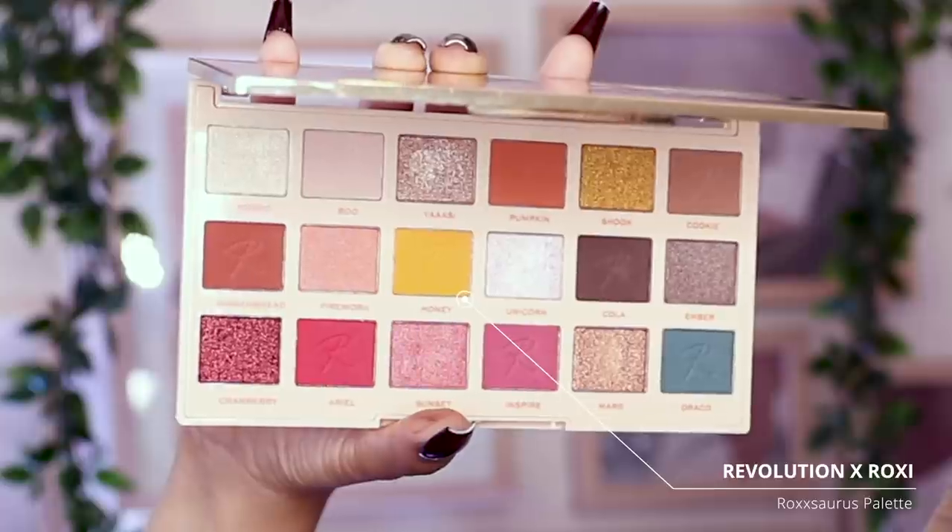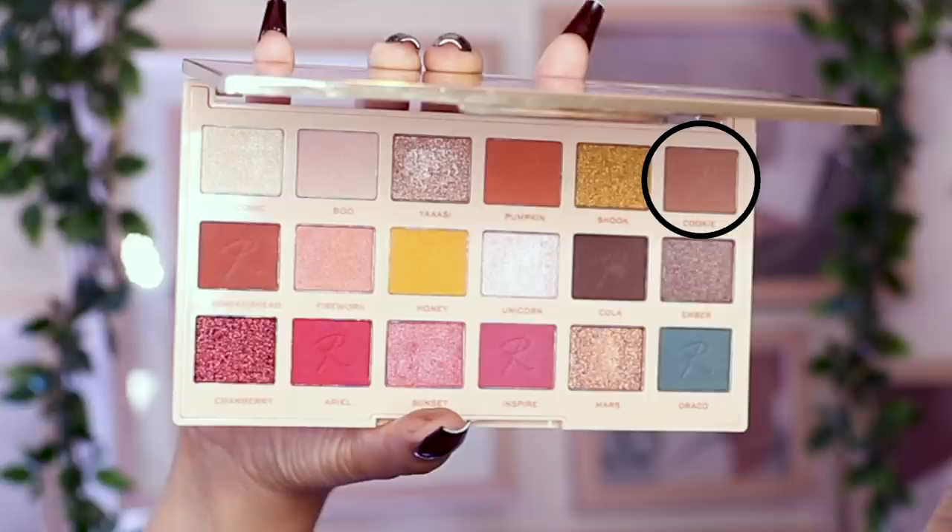Let's get into drugstore eyeshadow. I'm going in with the Revolution times Roxy — Roxaurus Ride or Die palette. For transition I'm going in with a lovely cool-toned brown shade called Cookie, picking it up with a fluffy brush and buffing it outwards. I'm using the brush angled so everything remains nice and lifted, working from the outer socket all the way to the inner, buffing it out so it joins the brow.